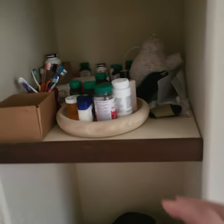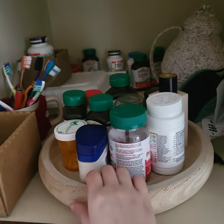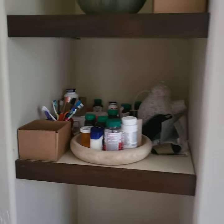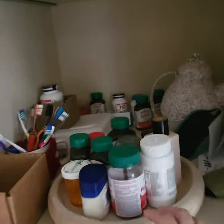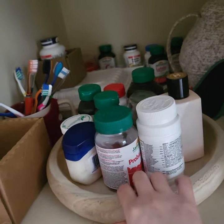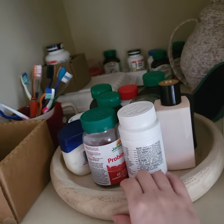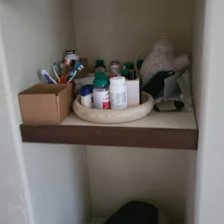Second thing is this wooden tray. I gave it to dad so he can put all his medications on it. It used to be in the living room but I moved it here — it looks like that by the television.